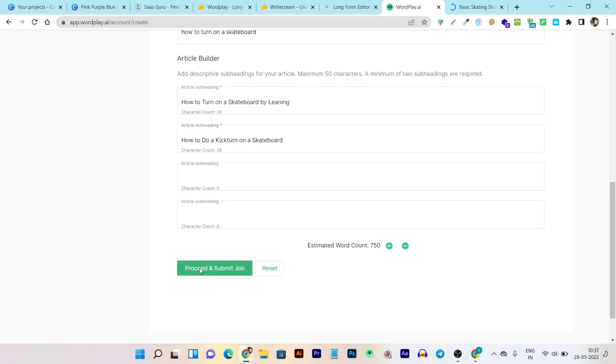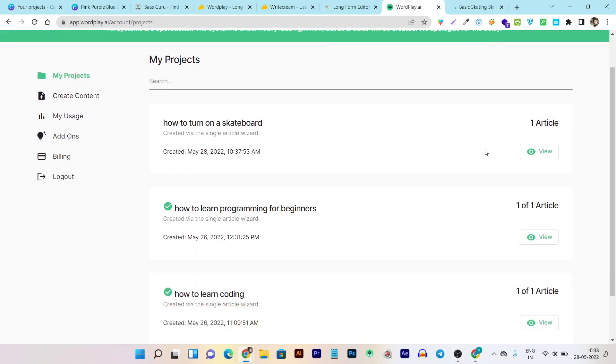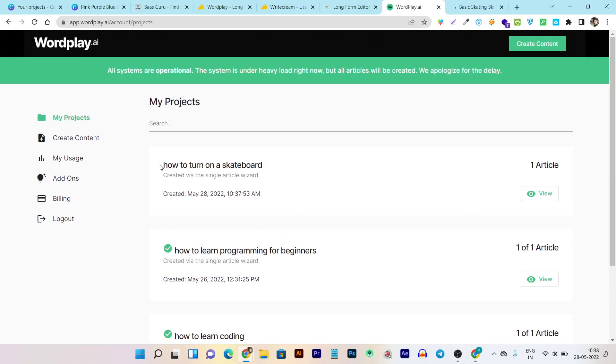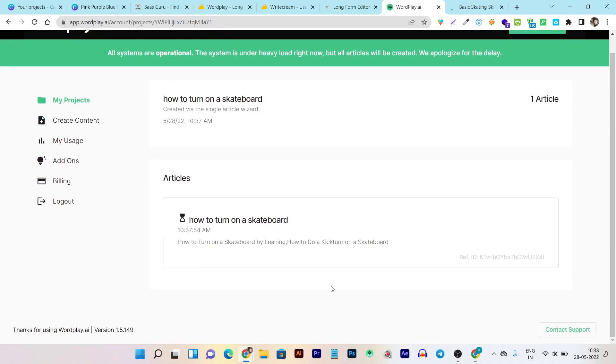It can take up to five or ten minutes to generate the article based on the word limit selected. We can see our article has been submitted. Actually, when I reviewed this yesterday it took around five to ten minutes. You can see there's no checkmark available yet on the right side, so it is still processing. It will take around five or ten minutes to generate the article. While it is generating, let me show you a previously generated article.